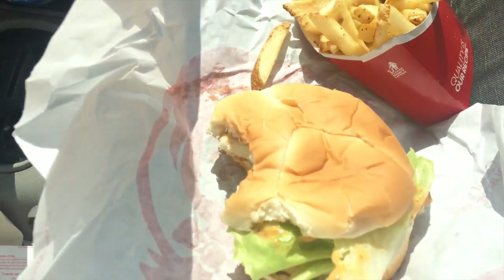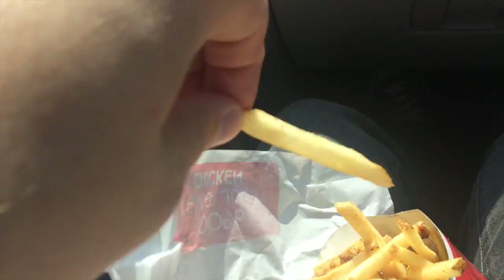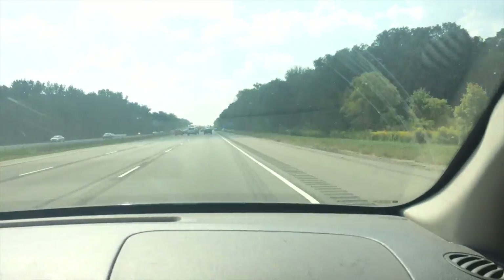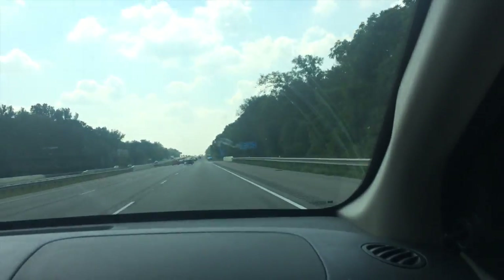Cops everywhere. What kind of vlog would it be without food? From Wendy's — not because we want to, but because we literally have no choice. It's actually really good. We're gonna try and do this with the GoPro. I can't see what I'm recording.